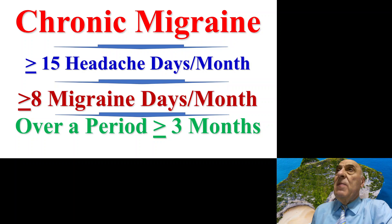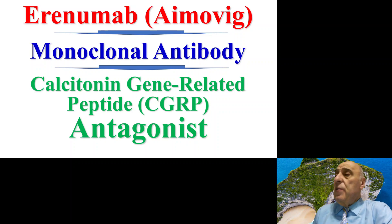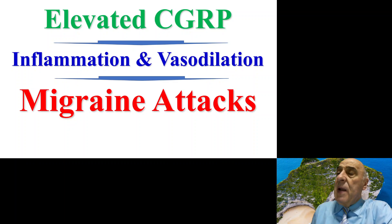Erenumab, or Aimovig, is a monoclonal antibody directed against the calcitonin gene-related peptide (CGRP) and it is an antagonist to this peptide — it blocks the effect of the CGRP. When the calcitonin gene-related peptide is elevated, it can induce inflammation and vasodilation, which will ultimately lead to the development of migraine attacks.